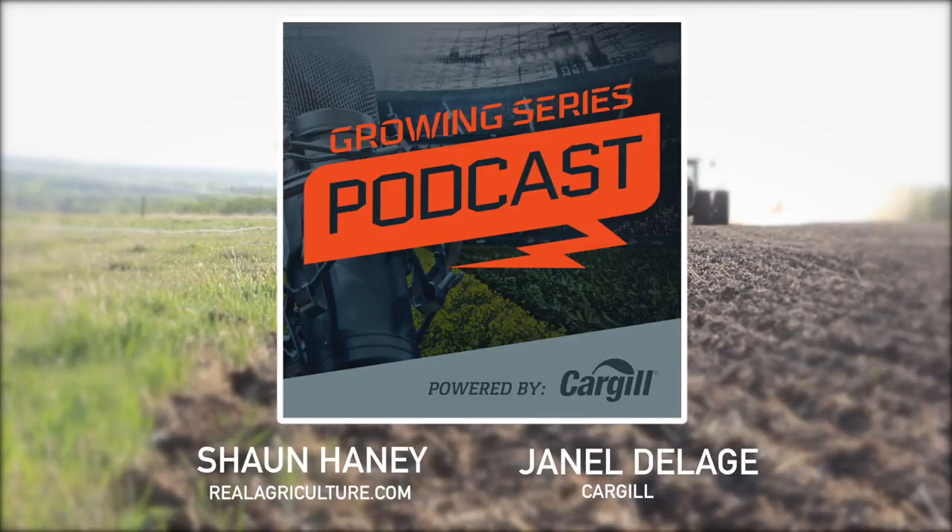Some of the varieties have a higher shatter resistance than the old varieties did, which really allows you to feel more comfortable leaving canola standing out there even if you might get some wind, or it's maybe not tangled up as nicely as we may have had to wait for in the past. And harvesting standing canola is one of the most beautiful things you can imagine — it goes through the combine just amazing. It doesn't even sound like you're putting canola through it, so there is something to say: it's just fun to straight combine canola.